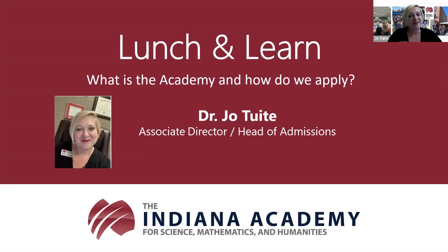Hi, my name is Dr. Jo Tewitt, and I direct the Office of Admissions here at the Indiana Academy for Science, Mathematics, and Humanities. Thank you for joining me today for Lunch and Learn, where we're going to discuss what is the academy and how do we apply. I'm going to be very respectful of your time and keep my presentation short to allow maximum time for your questions. I came to the Indiana Academy by way of Ball State University, where I worked in the Office of Admissions.